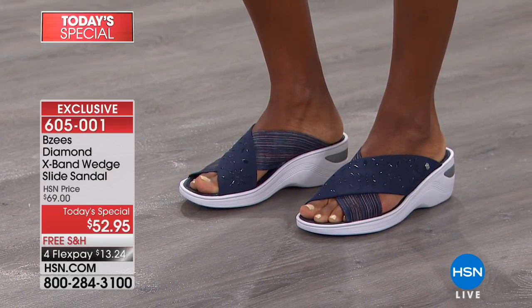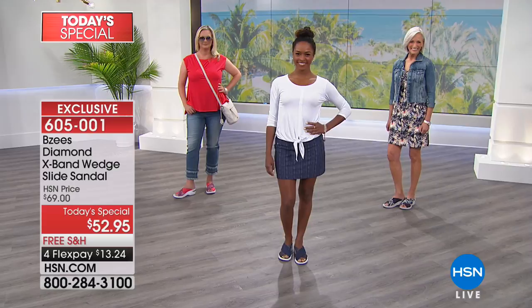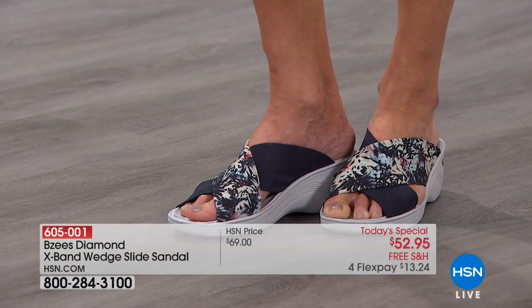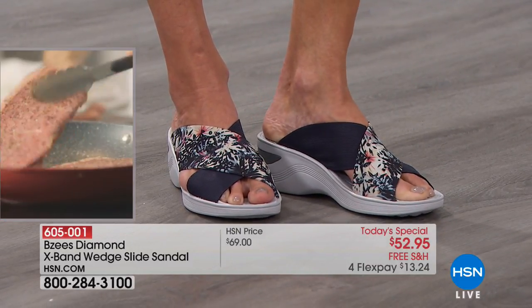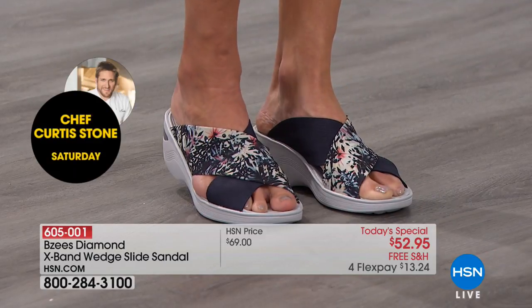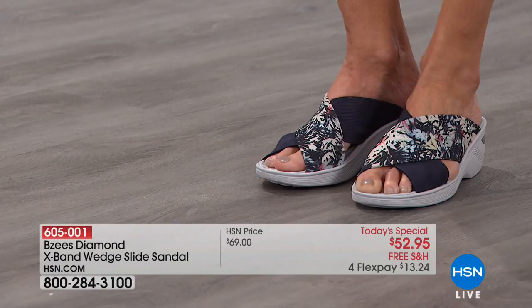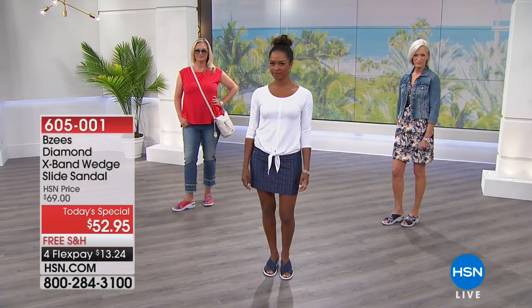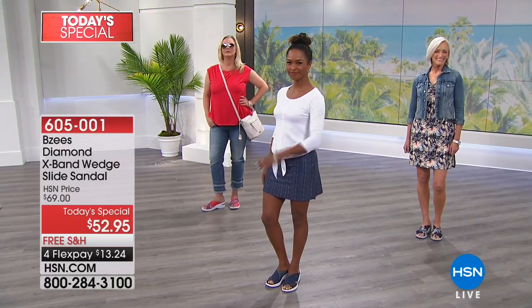Maybe that strap is digging into your toe, or the top of your foot, or rubbing around the back of your ankle — that's always a tricky spot. No more blisters, no more pain, just fun, flirty, gorgeous slip-on sandals. The best part is you don't have to tie, buckle, or lace anything up. If you need to kick your shoes on and off a thousand times a day, whether you're in and out of the pool or going to yoga, this is that shoe.